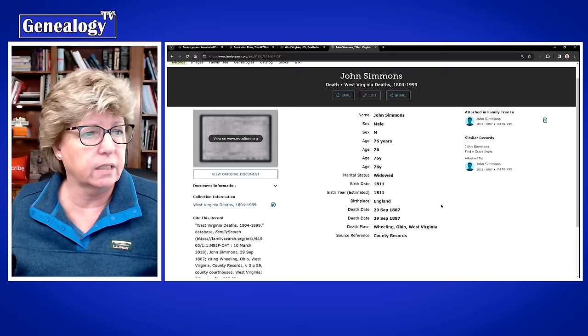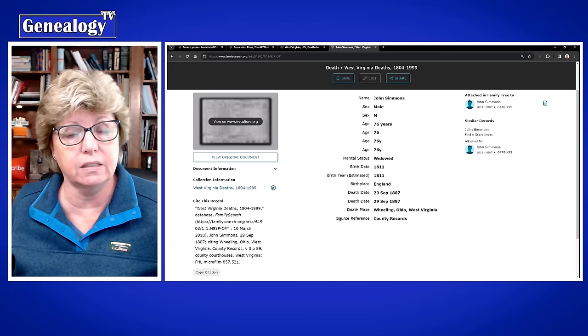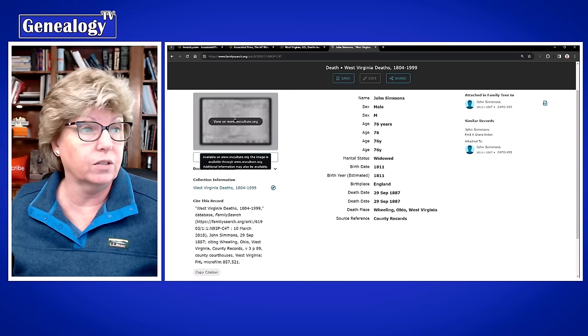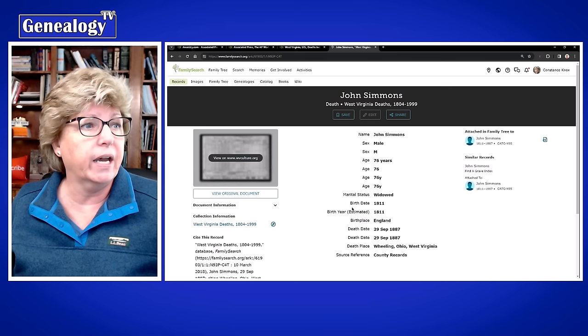In this case the image is taking us off-site to westvirginiaculture.org, which is the West Virginia State Archives website. I'm not going to go there right now, but you can pop over there and take a look at the original record. So if you find an FHL number, make sure you go over to FamilySearch and look for it.